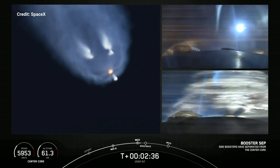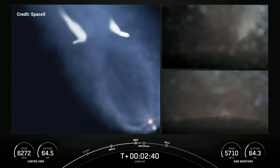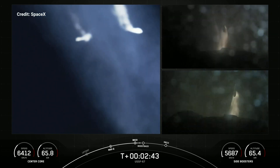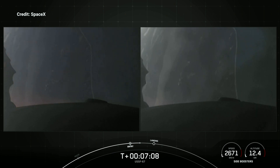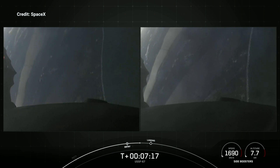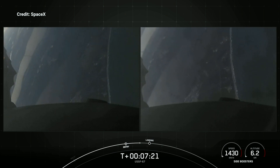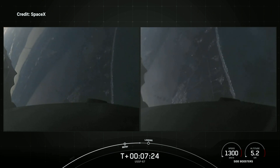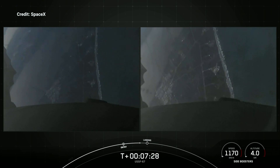Side booster separation. Side core booster startup. Center core engine — each one of these M1D engines have about 190,000 pounds of thrust, enough to slow the vehicle down just in time for landing. You can see the coast of Florida in the background. Boosters are transonic.